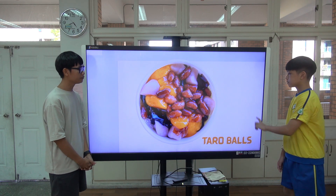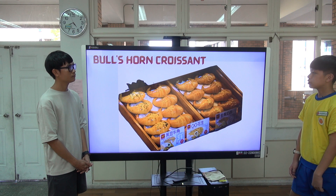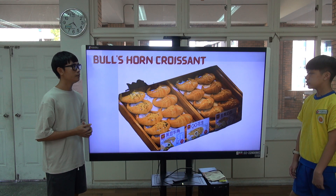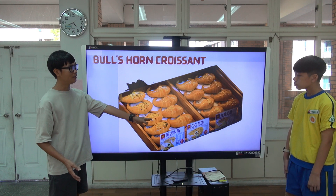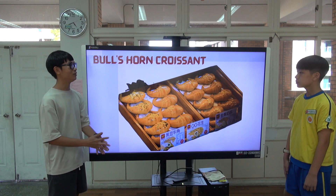Taro balls — or cousin. In Sunshine Old Street. It has different flavors you can choose from: original, coffee, matcha, and so on.